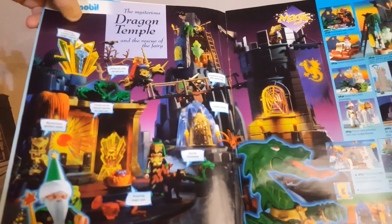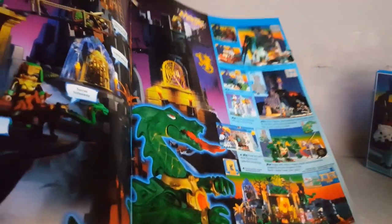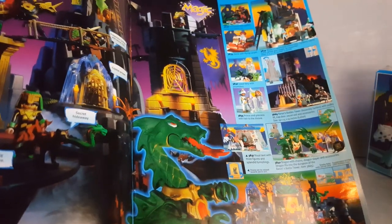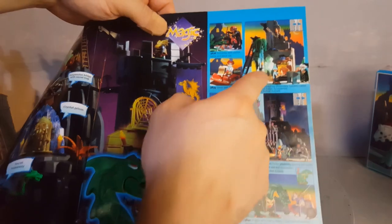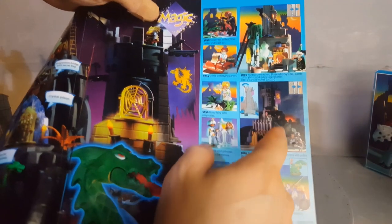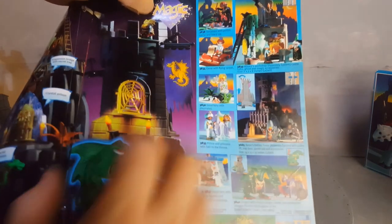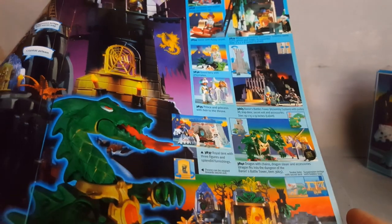This is the catalog from 1995, the mysterious dragon temple. You have page one and page two. You get all of those sets that should be reviewed here on Playmobelo. The first set I already reviewed is set 3839. They're showing the baron's tower because this set came right after. Then we have the dragon right here, 3840.